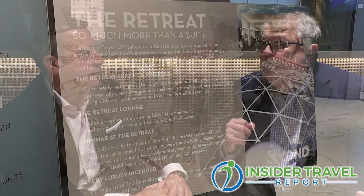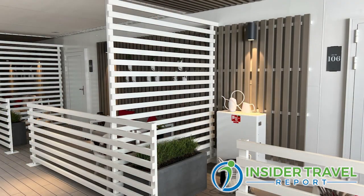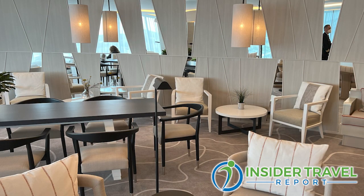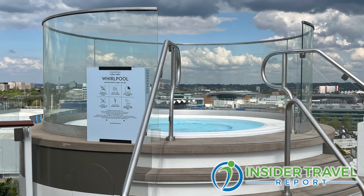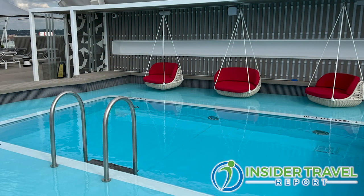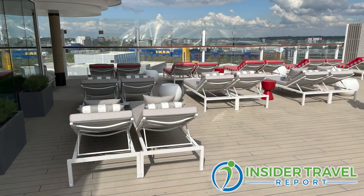You have a bigger area they call The Retreat — your private suite area with its own restaurant, pools, and sun decks. The Retreat is our exclusive area for suite guests. We have over 200 suites on Celebrity Beyond — we actually added 22 suites. The Retreat has the Retreat Lounge, Luminae the Retreat restaurant, and the Retreat sun deck, which is now two stories tall with two big jacuzzis overlooking either side of the ship, plus a pool and bar. It really gives suite guests an exclusive, more private area.